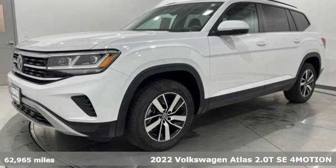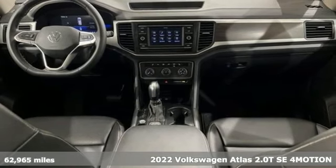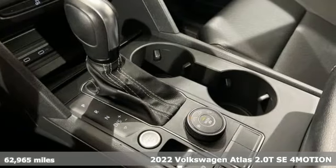Here's a 2022 Volkswagen Atlas. Volkswagen, where safety and performance come standard. And with features like these, every drive's a pleasure.